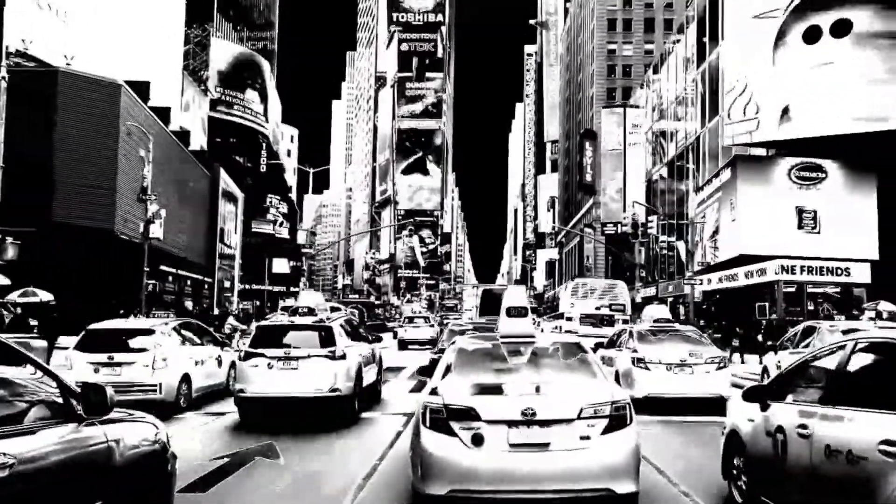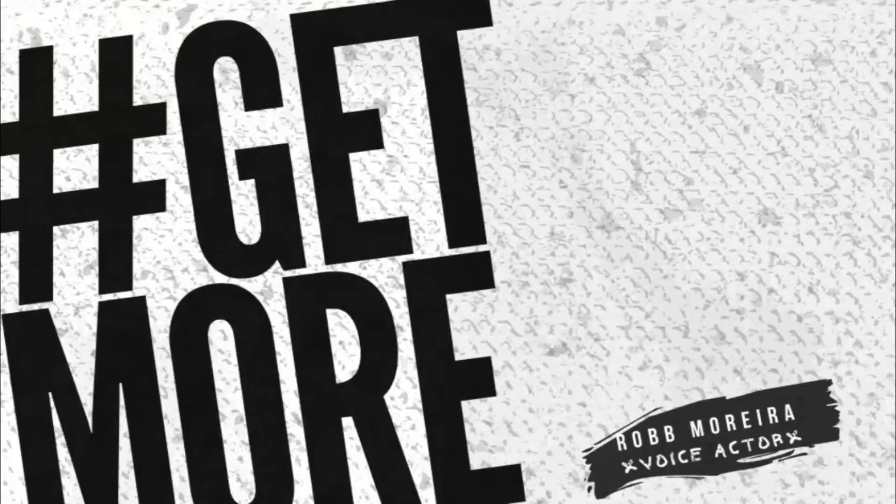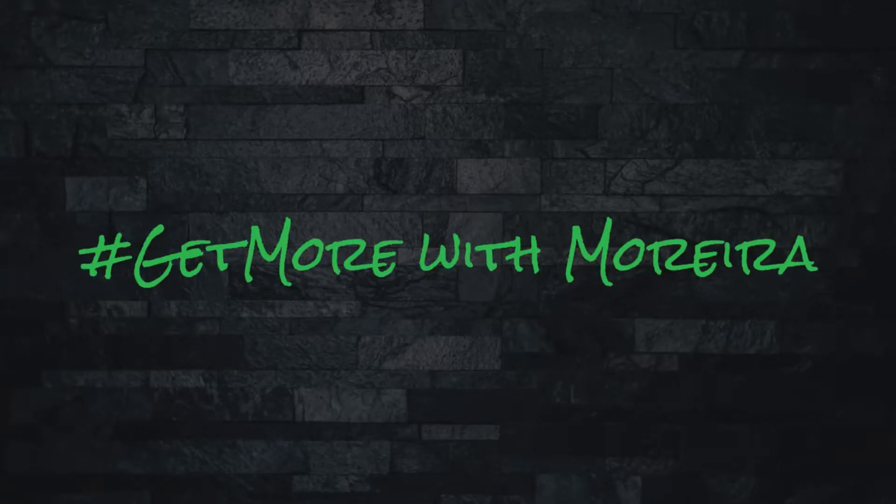What's good everybody? I'm gonna give y'all something a little bit different today on this video. I've been getting a lot of requests for people to peep the space, so I'm giving y'all a little tour. Here's another Get More video with the VO Hustler himself, Rob Moreira. Get More with Rob Moreira.